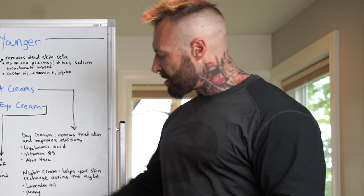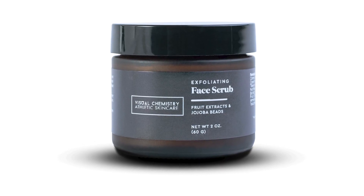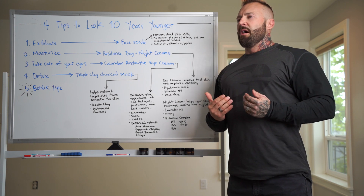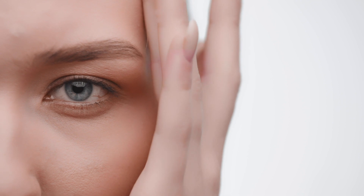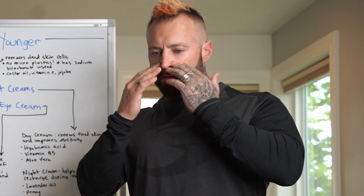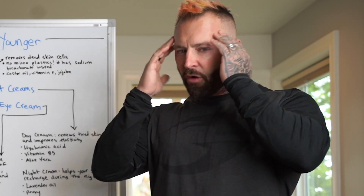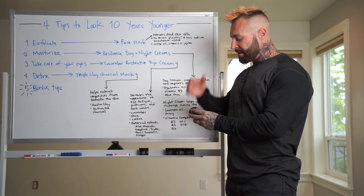Now onto moisturizing — something I do every single day, morning and evening. This is the face scrub I use daily: I apply it in light circular motions for about two minutes. I avoid the eye area because the skin there is very thin and can wrinkle easily. I focus mostly around the nose, forehead, and temples.